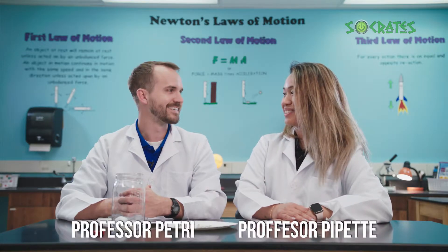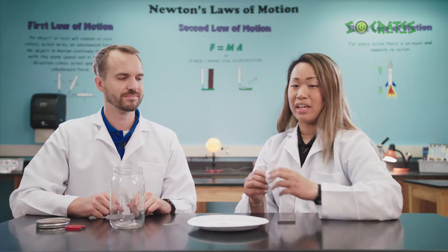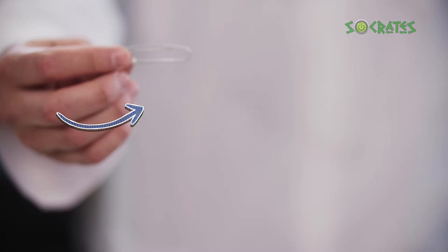Let's learn about magnets. A cotton ball would be perfect to start. This is just an ordinary cotton ball and this is a paper clip. The cotton ball is not magnetic, but the paper clip may be — let's find out what happens.